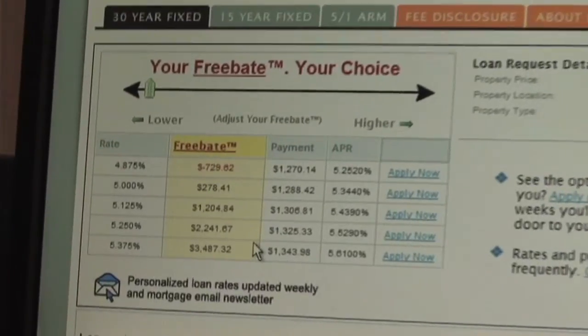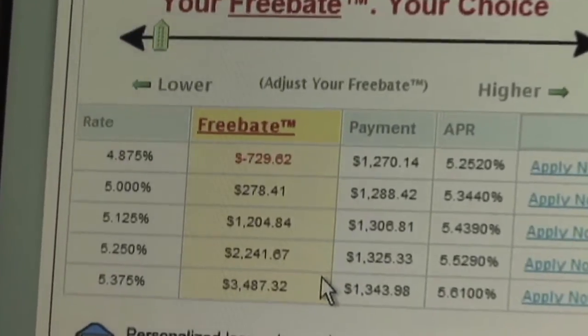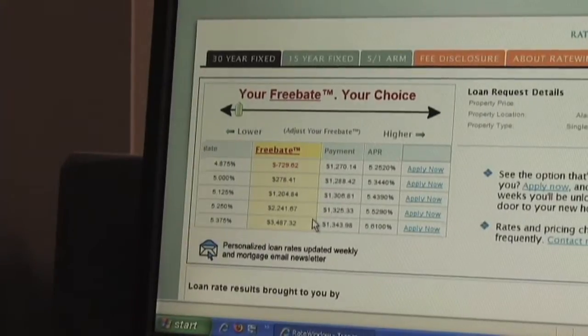The consumer has always been manipulated based on interest rates in mortgage. With Rate Window, we're upfront and transparent with our pricing. Rate Window is the first and only transparent mortgage tool available to the consumer to price out a mortgage.